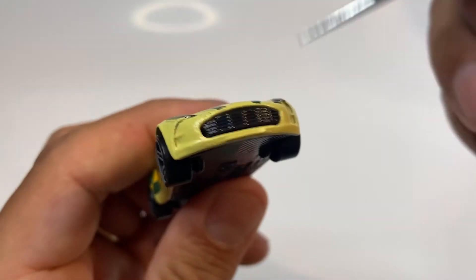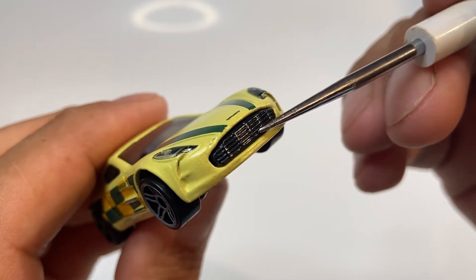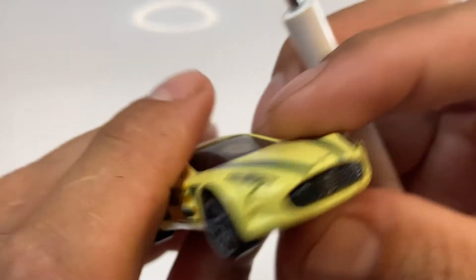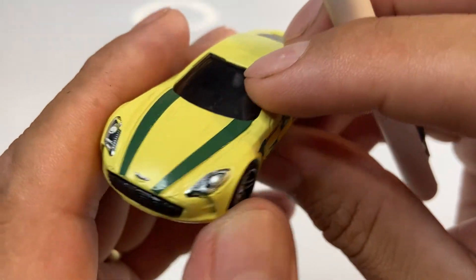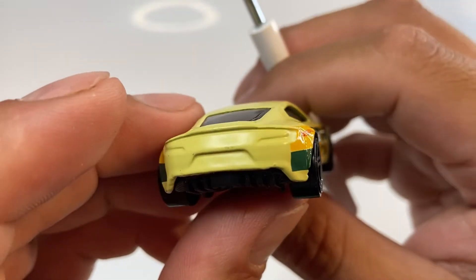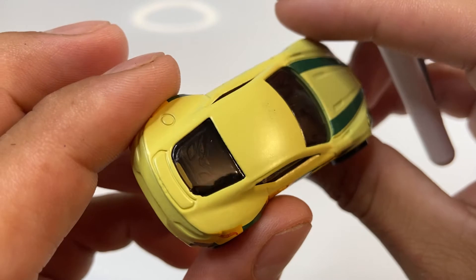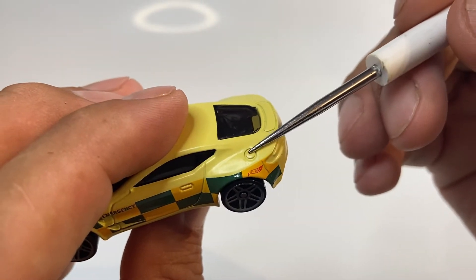Esta parte de enfrente, esto es metal, no es una tampografía. Y vean la tampografía en lo que son los faros, se ven muy bonitos los faros. Vean el logotipo de Aston Martin. Vean la parte trasera, ahí pues sí nos hizo falta un poco de tampografía. Vean su pequeñito alerón, muy bonito. Se alcanza a ver ahí algo al interior y vean el relieve del tapón de gasolina.